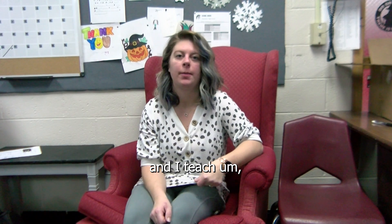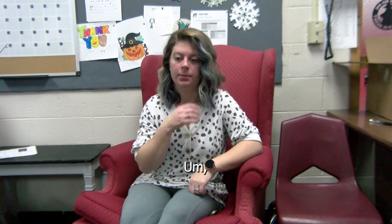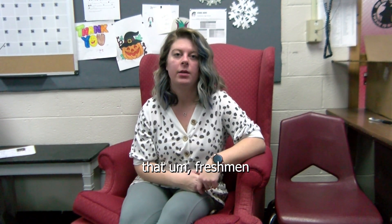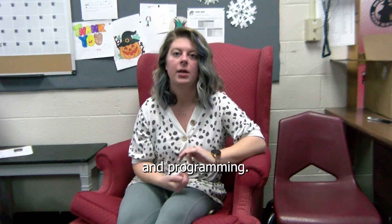Hi, my name is Mrs. Mackenzie Snoddy and I teach business and technology classes at Charleston High School. I have two classes normally that freshmen can take, and that is computer concepts and programming.